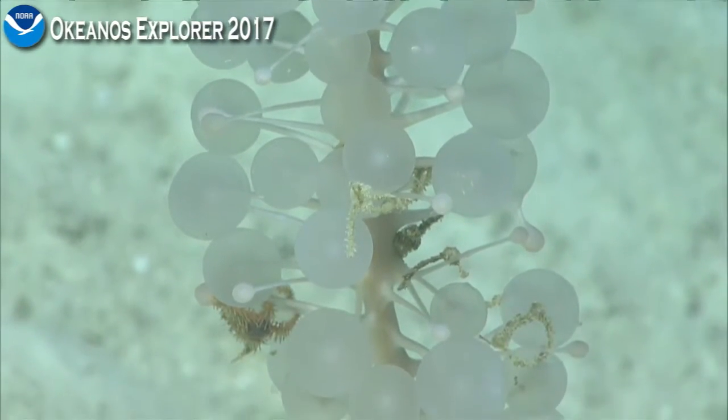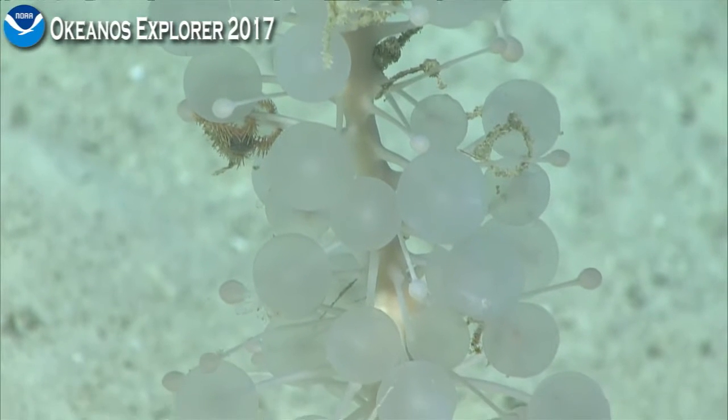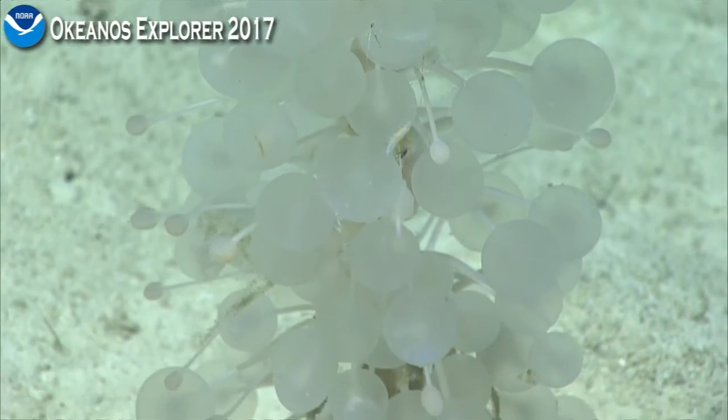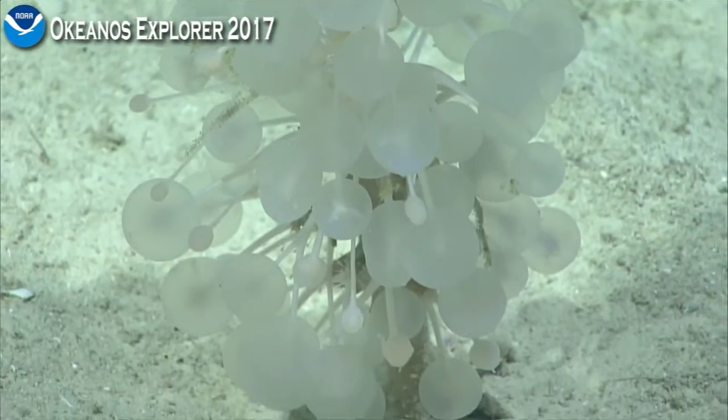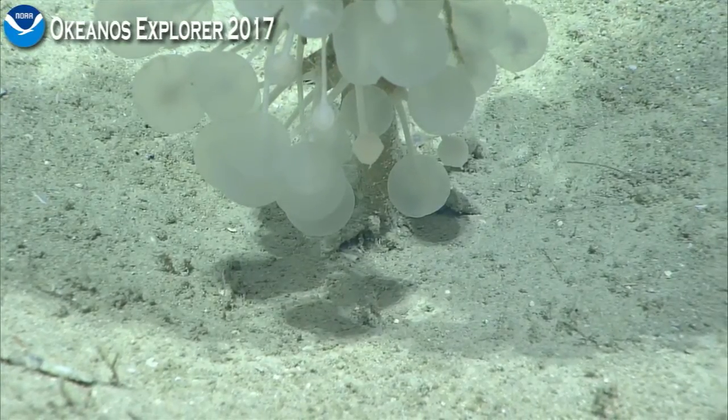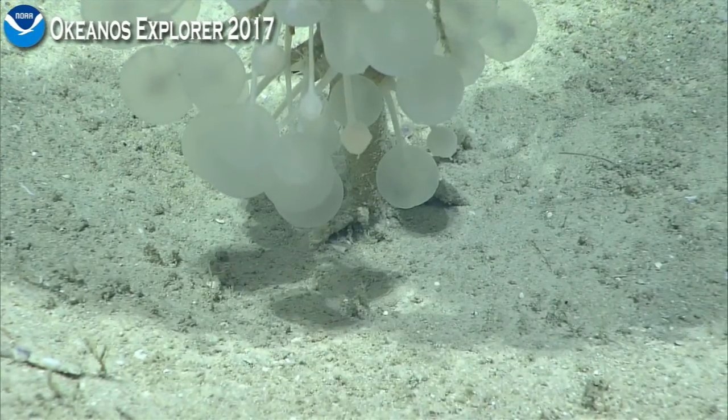They are just some of the weirdest animals we get in the deep ocean. And if you're looking at the chat right now, there are resounding yeses — 'Oh my God, collect that. Yes, we need to collect that. Yes, now, immediately.' And there are some polynoids and other animals living amongst it. So pilots, if we are in a position to collect, we would absolutely love to collect this beautiful animal.